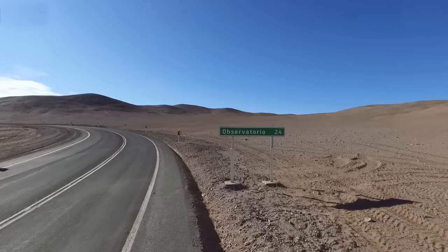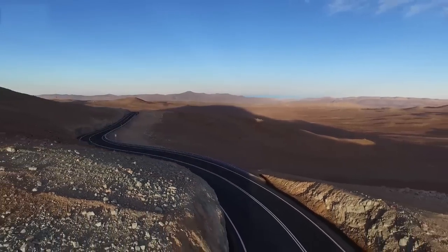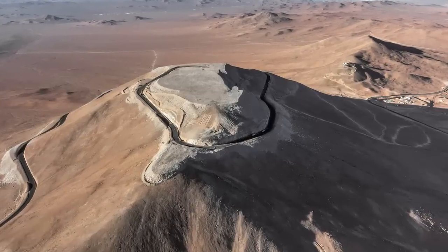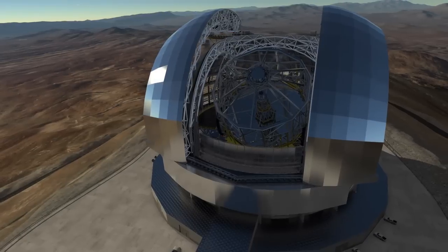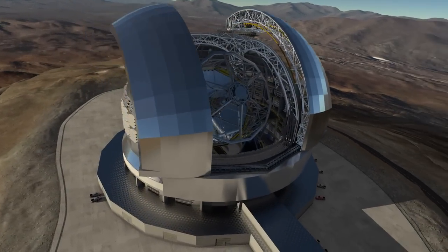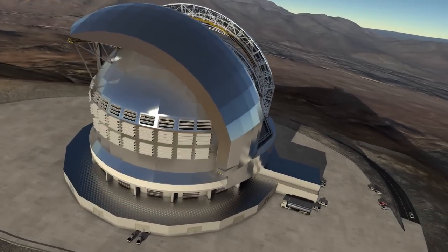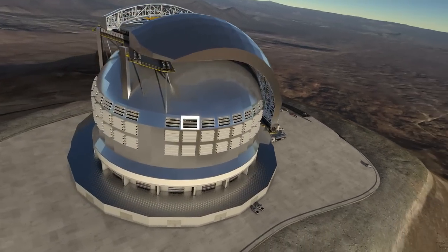Not far from ESO's Paranal Observatory, Cerro Armazones will be home to the EELT, one of the next generation of enormous telescopes. A main mirror 39 metres across and a protective dome almost 80 metres high will make this one of the biggest astronomical projects ever undertaken — truly an extremely large telescope.